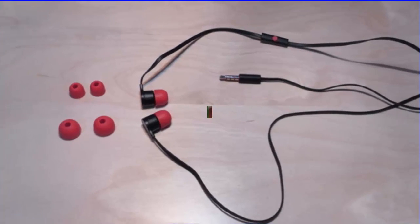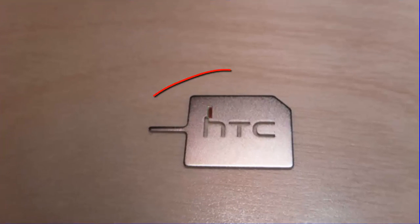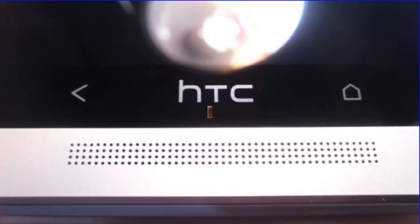It also has a rear camera giving a picture resolution of 4 megapixels. The specialty of this camera is that it can capture slow motion recording. The front camera of the HTC One M7 is 2.1 megapixels, supporting HDR mode.